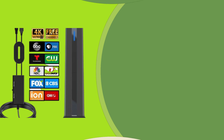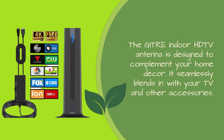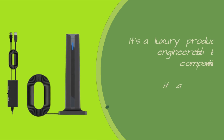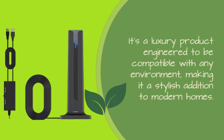The GITRE Indoor HDTV Antenna is designed to complement your home decor. It seamlessly blends in with your TV and other accessories — a luxury product engineered to be compatible with any environment, making it a stylish addition to modern homes.